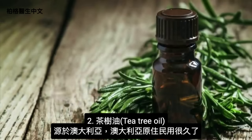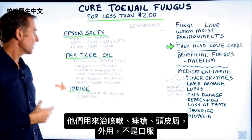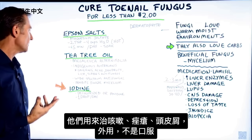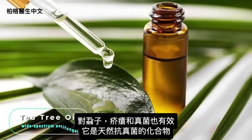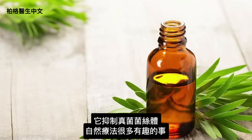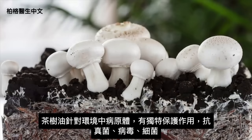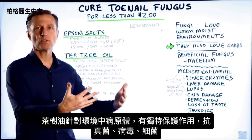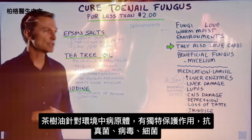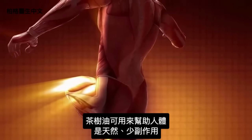Tea tree oil originates in Australia and has been used by indigenous Australians for a very long time — for coughing, acne, dandruff, all topically, as well as lice, scabies, and fungus. It's a natural wide-spectrum antifungal compound that inhibits fungal mycelium. The interesting thing about tea tree oil is it has developed unique protective mechanisms against environmental pathogens like fungus, viruses, and bacteria. We can tap into that and use it to help our own bodies — it's natural and has far fewer side effects.